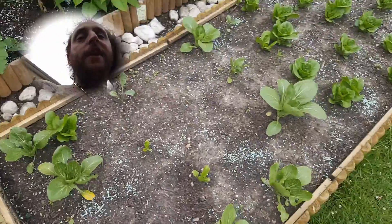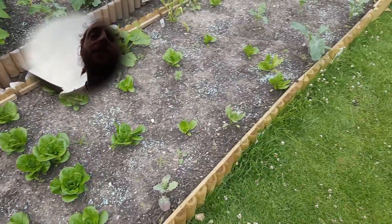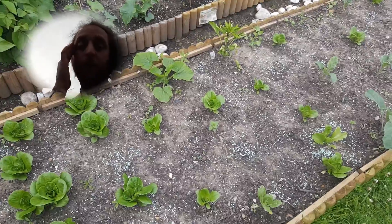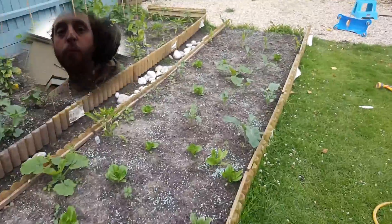A lot of this stuff is going to be ready soon guys, so I'm going to be starting to plant all my other kales and black Tuscans and all this other stuff that I've got ready to pop in. Yeah, that's our quick little update guys — don't forget to like and subscribe, peace.